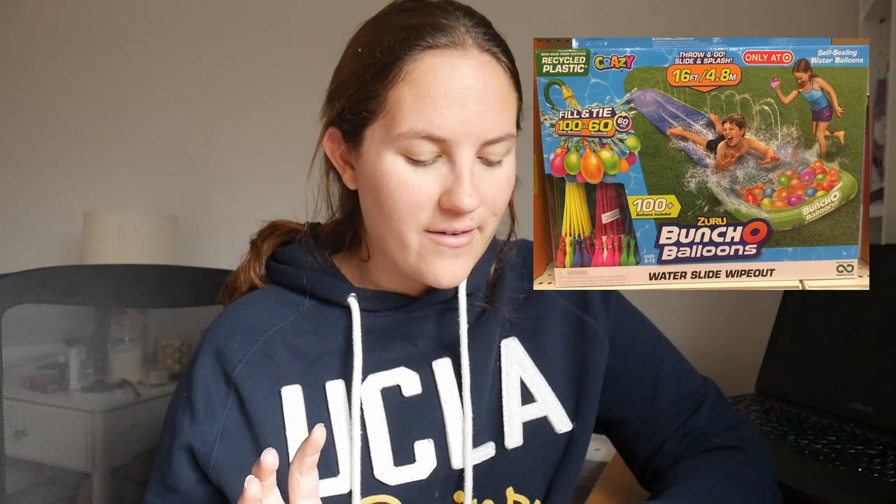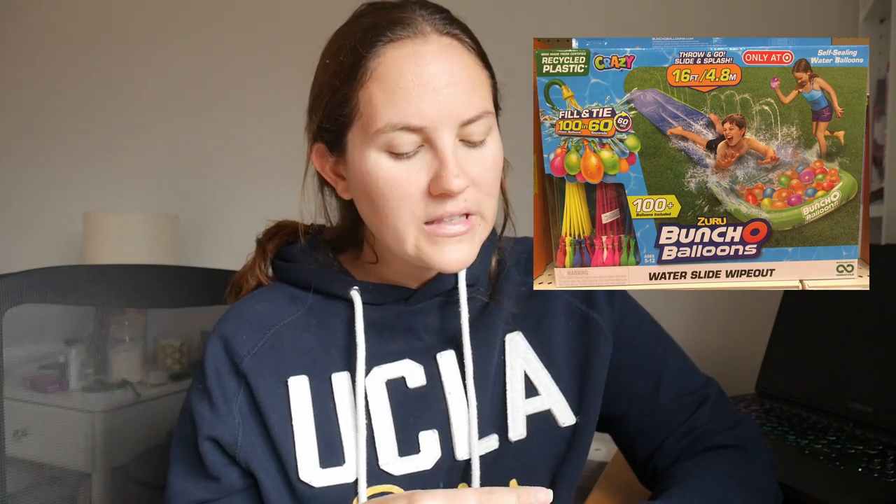The next thing on my list was this bunch of balloons water slide wipeout, only at Target — very American. I have not encountered as many water slides in the UK as I used to in the States. I'm a big fan of water slides; these were a huge staple in my childhood. And we couldn't just have a regular water slide for your backyard — it has to be the bunch of balloons water slide with self-sealing water balloons. In the UK, a water slide would just be a water slide. Americans are like, that's not enough — we need a hundred water balloons at the end waiting for you.